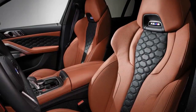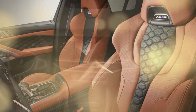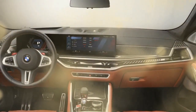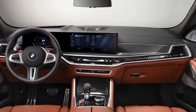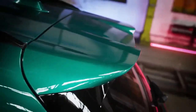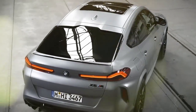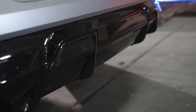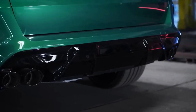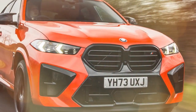The interior of the X6M Competition is just as impressive as the exterior. It's lined with luxurious materials such as leather and Alcantara, and comes with a variety of features that make it a comfortable and enjoyable place to spend time. The front seats are heated and ventilated, and there's plenty of legroom and headroom for both front and rear passengers. The X6M Competition also has a large cargo area that can accommodate plenty of luggage.